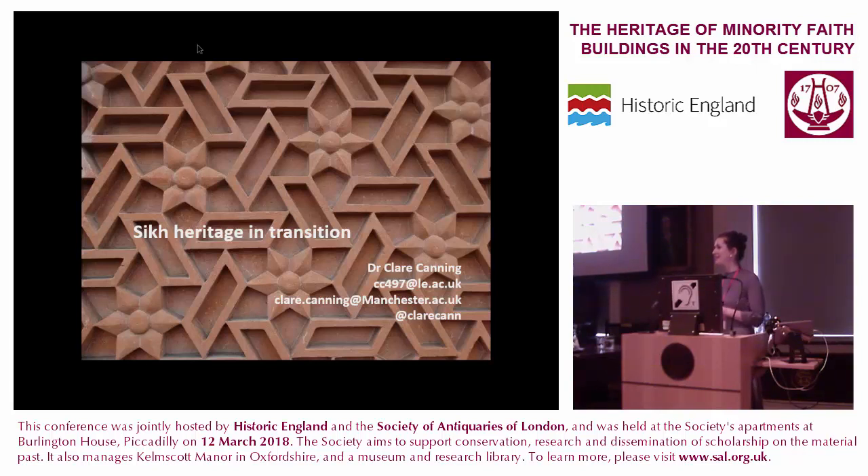Hi everyone, it's really nice to be here and to talk about this work again. My apologies if any of it is a bit rusty, but it's amazing how quickly you forget your PhD once it's done, which is actually a bit of a relief in some ways.